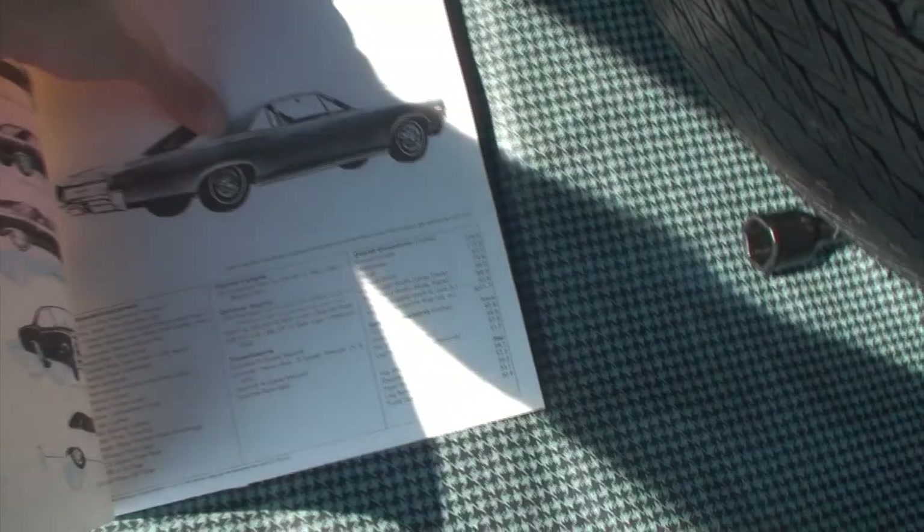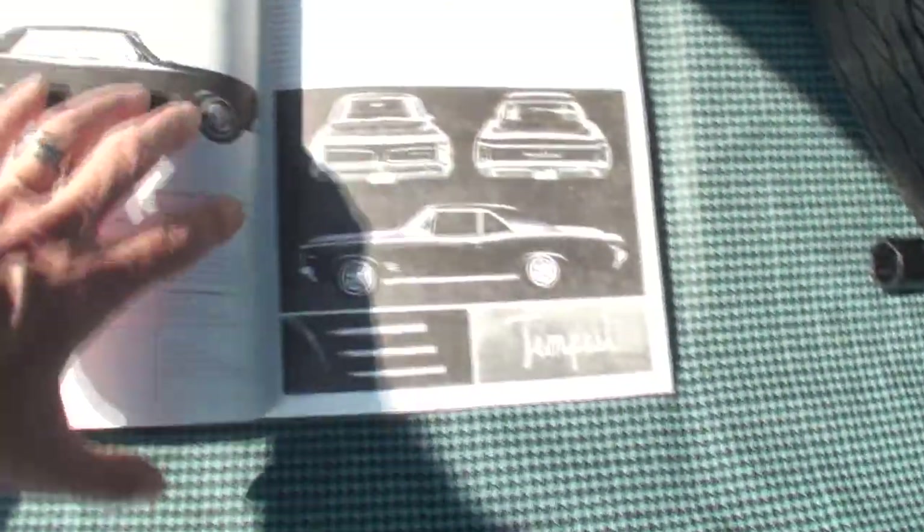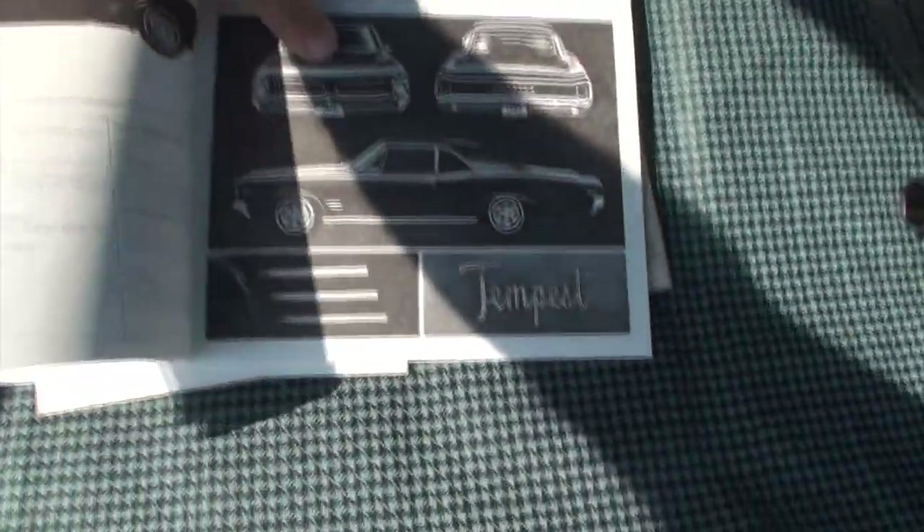It gave you all the options that you could put on the cars. It wasn't quite a pocket sheet, but it really was a pocket sheet where they have all the info regarding the cars.